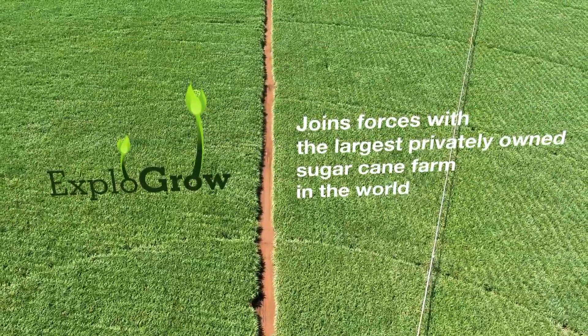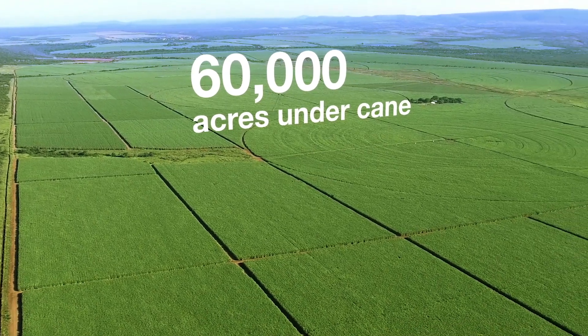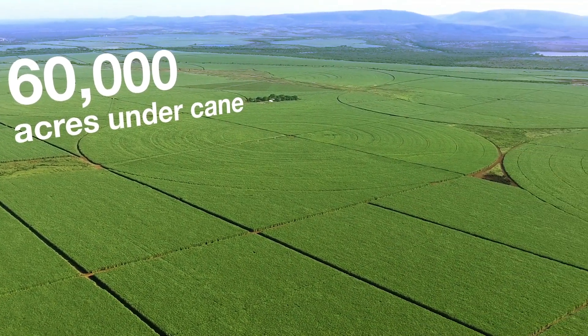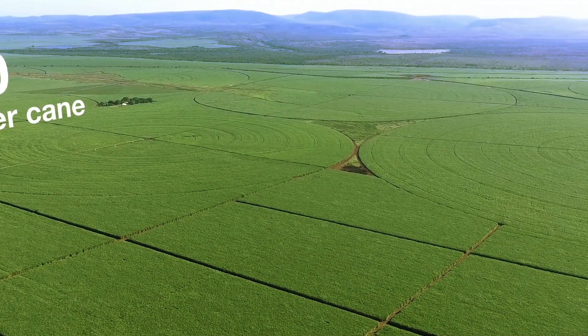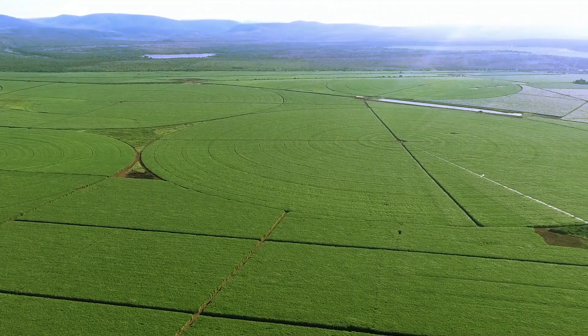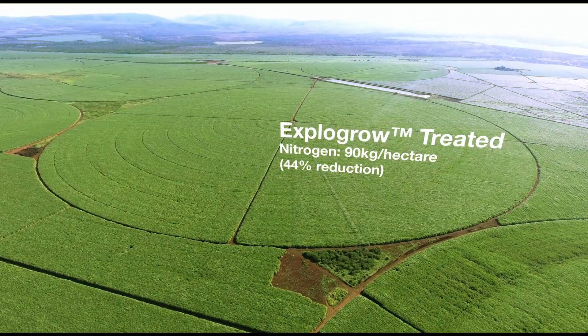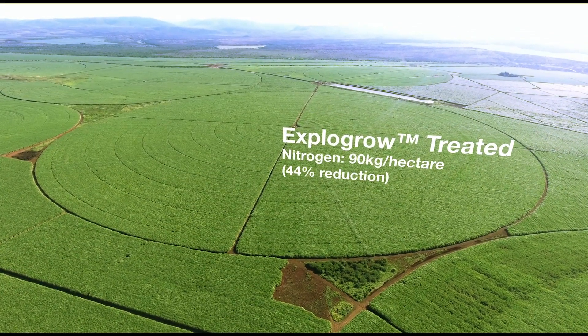Explogro joins forces with the largest privately owned sugarcane farm in the world, testing the most advanced polymicrobial blend in the market. One area was treated with Explogro, with three control areas for comparison.